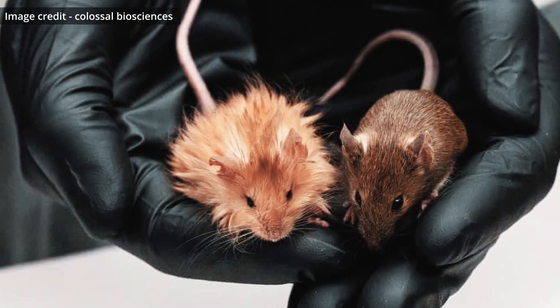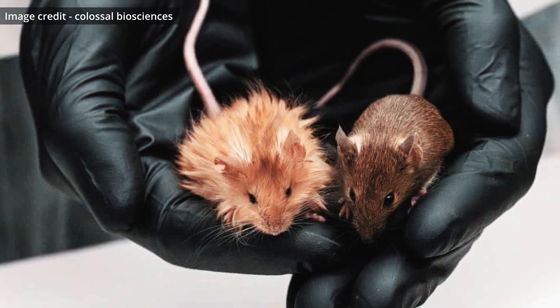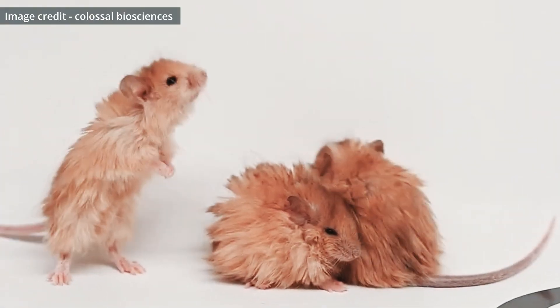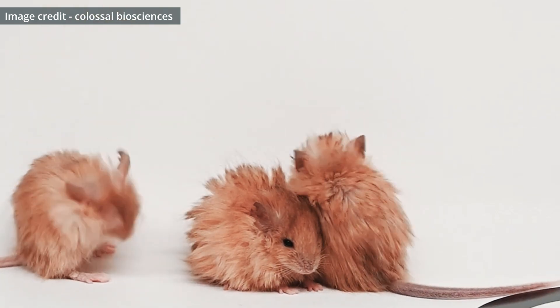The creation of the woolly mouse is just the beginning. Colossal Biosciences has taken a giant leap toward reintroducing the mammoth to the world, but many challenges still remain. Could these woolly mice really help bring back Ice Age giants? Only time will tell.